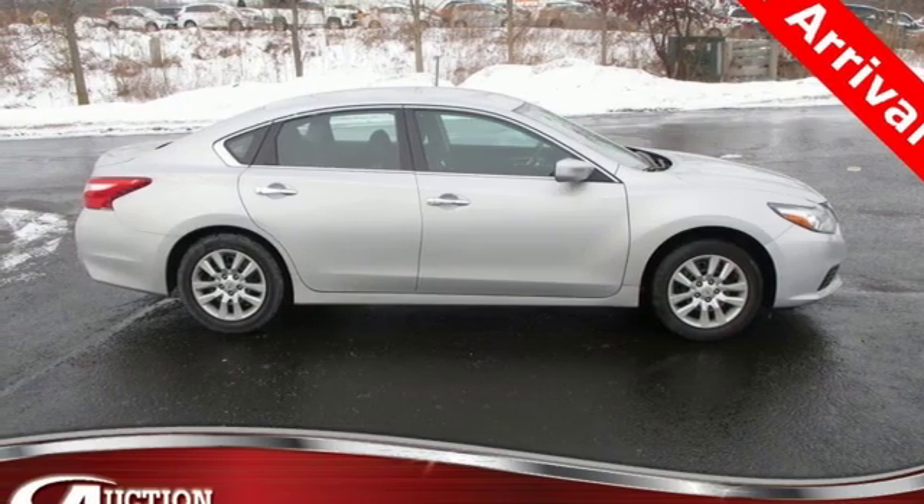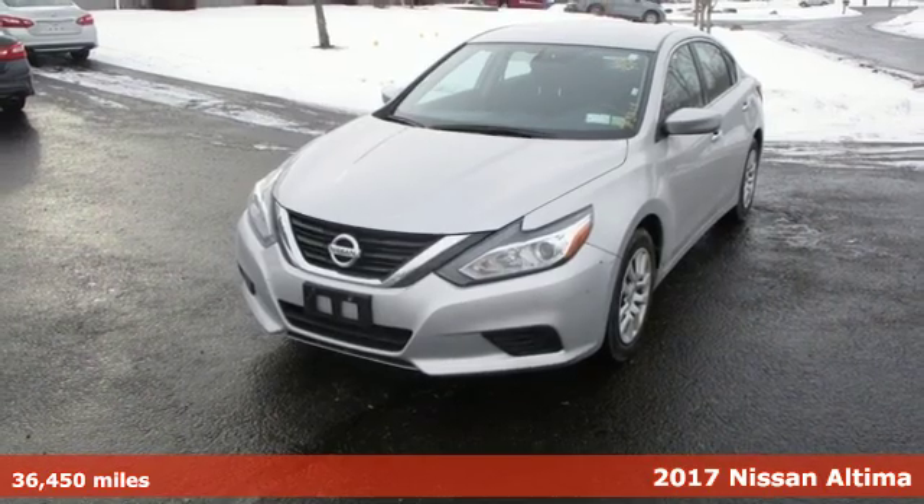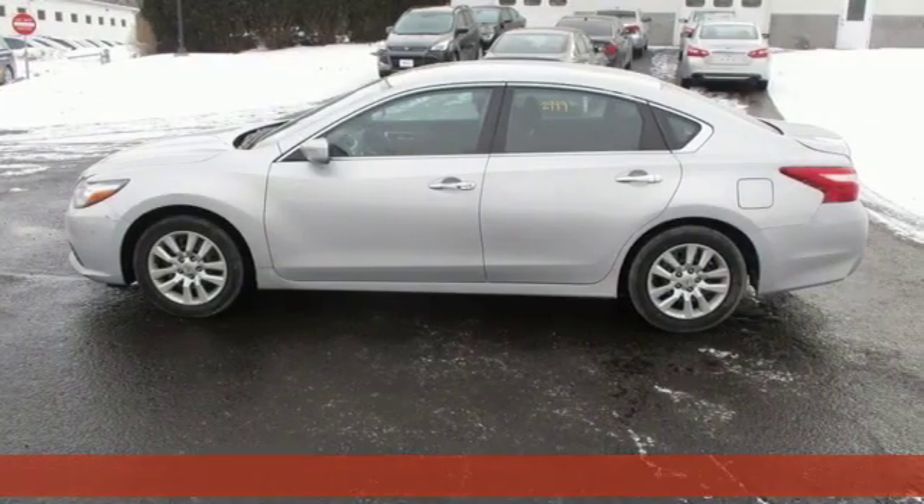It's a 2017 Nissan Altima. Innovation. Excitement. Nissan. And with features like these, every drive is a pleasure.